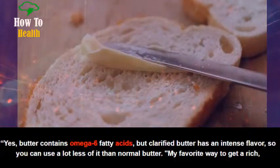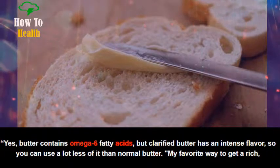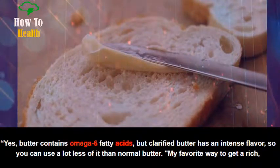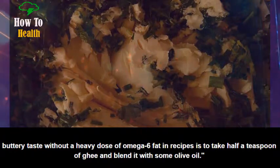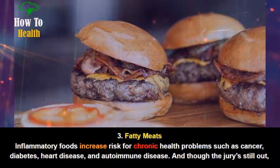Ghee, or clarified butter, is a good alternative. Yes, butter contains omega-6 fatty acids, but clarified butter has an intense flavor so you can use a lot less of it than normal butter. A great way to get a rich, buttery taste without a heavy dose of omega-6 fat in recipes is to take half a teaspoon of ghee and blend it with some olive oil.